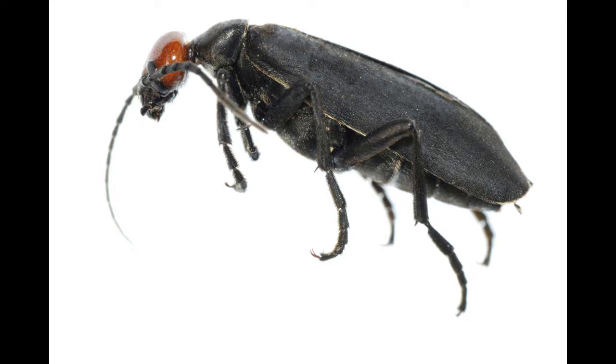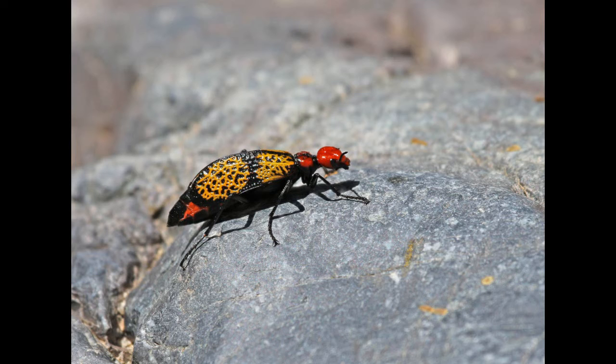Blister beetles are not venomous — they don't inject venom through a bite or a sting. However, they do have a fluid that they produce which can blister the skin. That's where they get the name from.